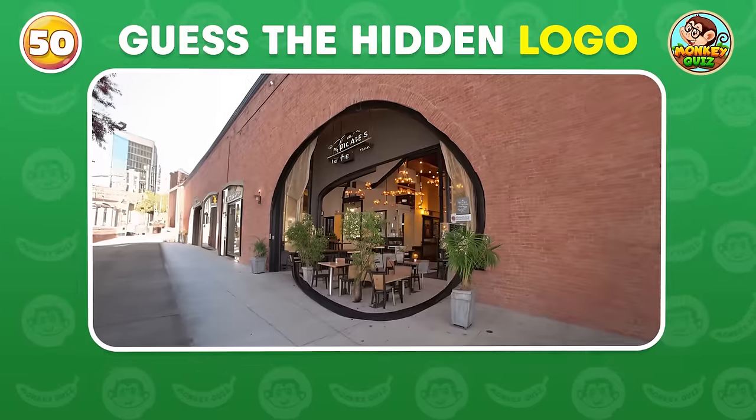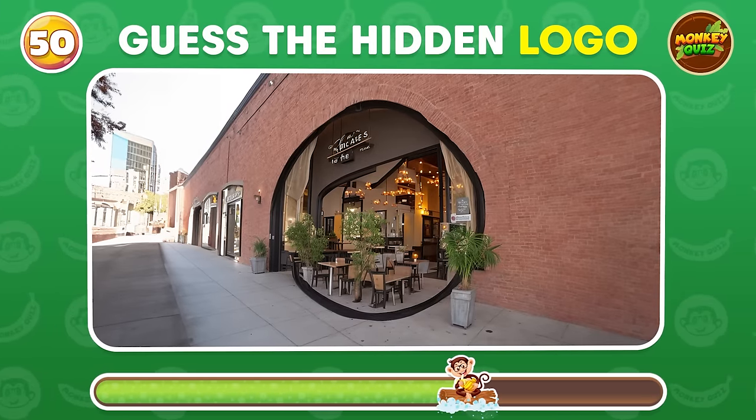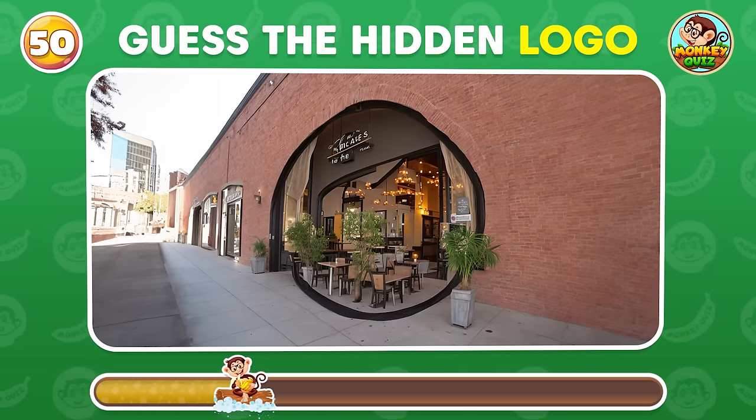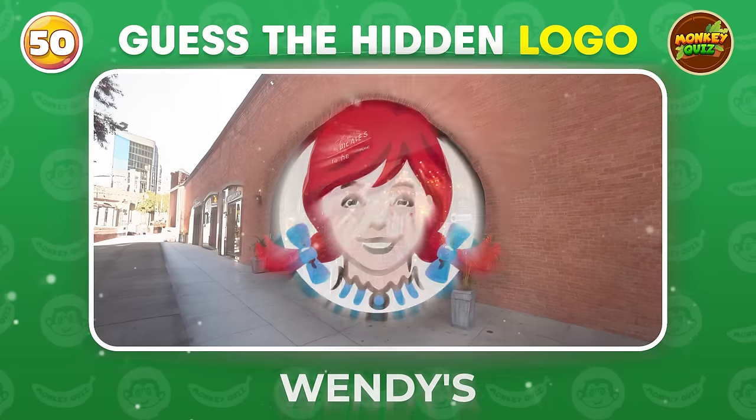Are you able to identify the obscured logo in this puzzle? Wendy's!